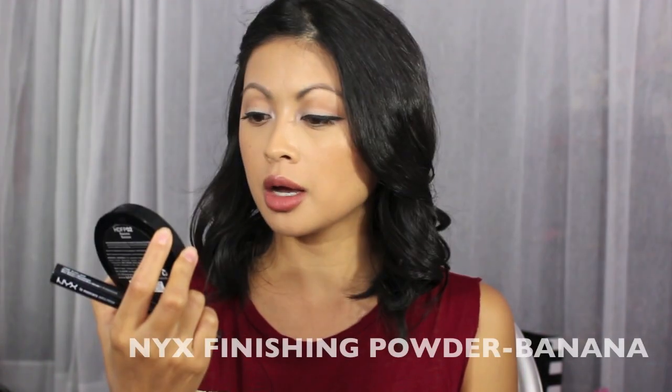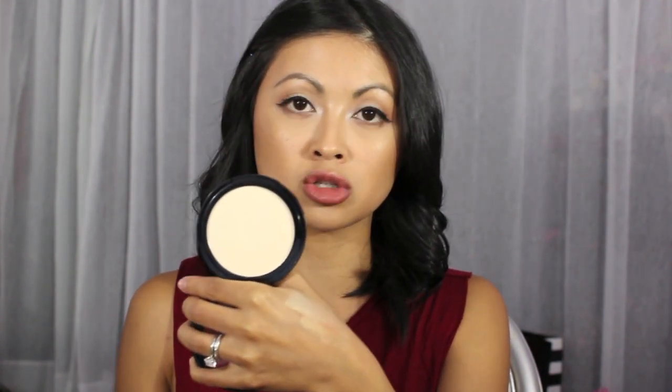Next I got some NYX products. I picked up the NYX HD finishing powder in banana — I'd heard really good reviews, and it's a lot better than I expected. It's so smooth and velvety, it sets perfectly under my eyes and does not crease at all. I'd love to pick up the correcting ones too — I believe there's a purple and a green.